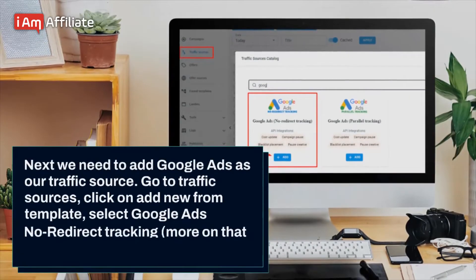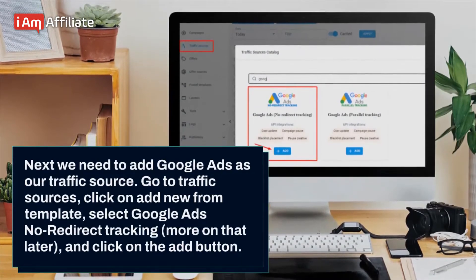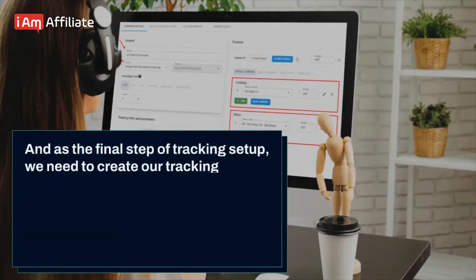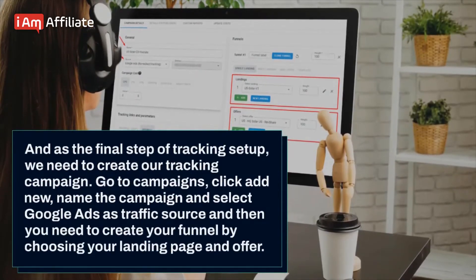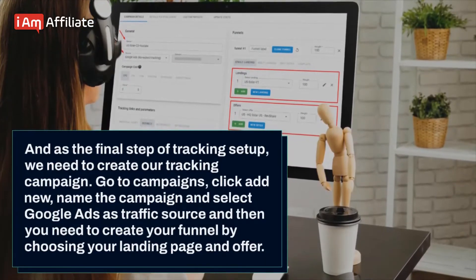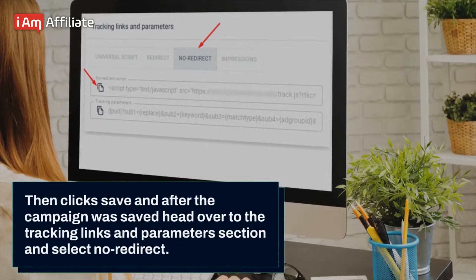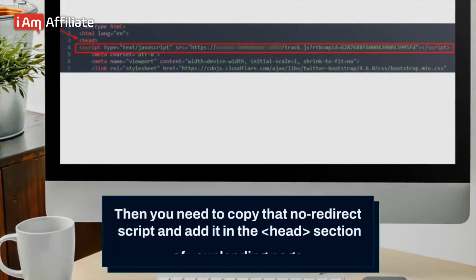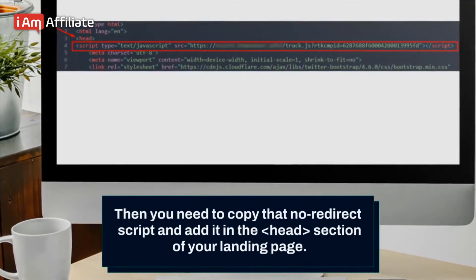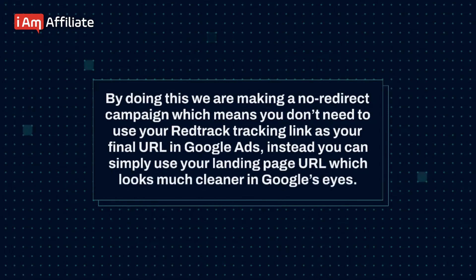Next, we need to add Google Ads as our traffic source. Go to traffic sources, click on add new from template. Select Google Ads, no redirect tracking — more on that later — and click on the add button. As the final step of tracking setup, we need to create our tracking campaign. Go to campaigns, click add new, name the campaign, and select Google Ads as traffic source. Then create your funnel by choosing your landing page and offer. Click save, and after the campaign is saved, go to the tracking links and parameters section and select no redirect. Copy that no redirect script and add it in the head section of your landing page. By doing this, we are making a no redirect campaign, which means you can use your landing page URL directly as your final URL in Google Ads, which looks much cleaner in Google's eyes.